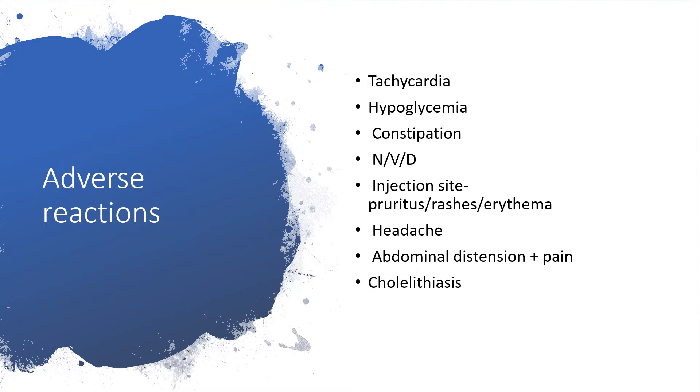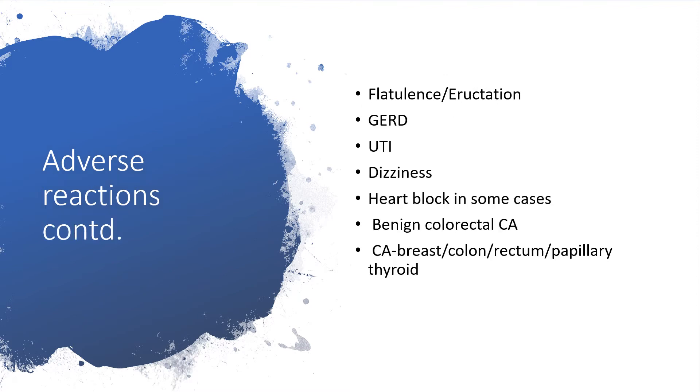The individual could develop headache, abdominal distension with pain. It could affect the gallbladder, causing cholelithiasis. There may be flatulence or eructation. Gastroesophageal reflux disease is possible, or exacerbation of existing disease. Urinary tract infection and dizziness may also occur.